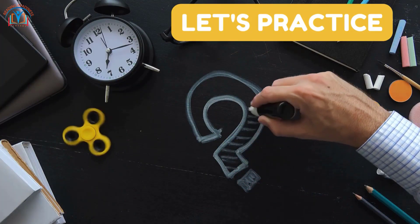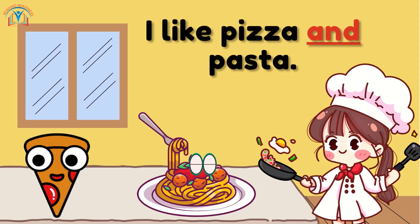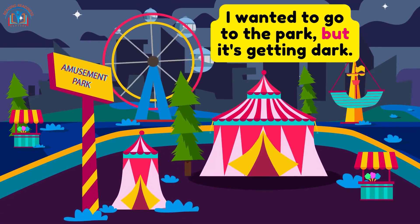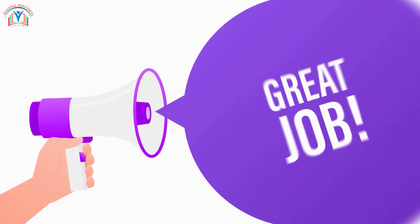Let's practice what we've learned. Here are some sentences for you to read aloud and understand: 'I like pizza and pasta.' 'Do you want a burger or pizza?' 'I wanted to go to the park, but it's getting dark.' 'Are you going to the zoo?' Great job, little language learners!